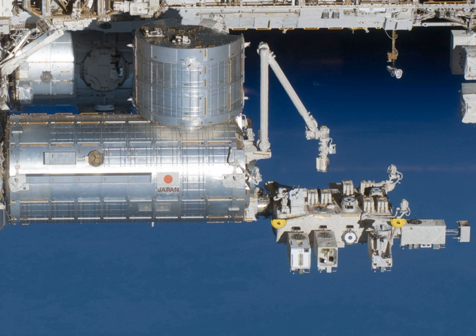Kibo consists of six major elements: 1 – pressurized module (PM), 2 – exposed facility (EF), 3 – experiment logistics module pressurized section, 4 – experiment logistics module exposed section, 5 – Japanese experiment module remote manipulator system (JEMRMS), and 6 – inter-orbit communication system.